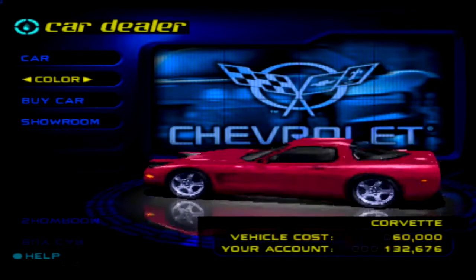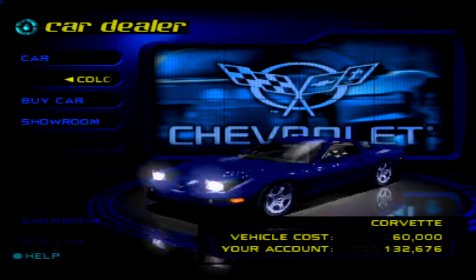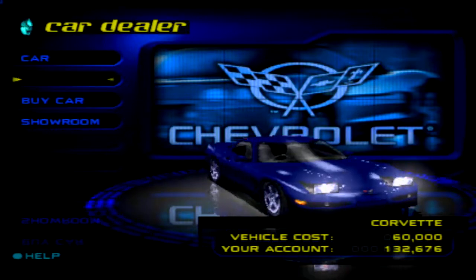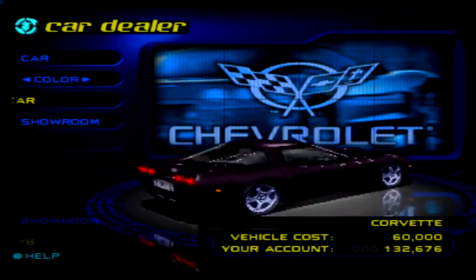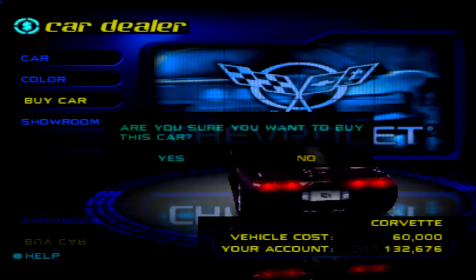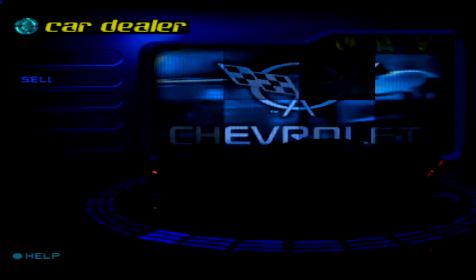Similar situation to the BMW. The blue on this is a little too bright for my tastings, so I like this nice dark purple — it looks kind of neat, so I'm going to go with it. Something different.